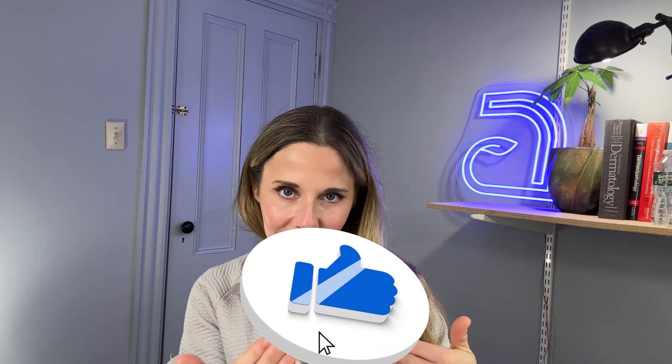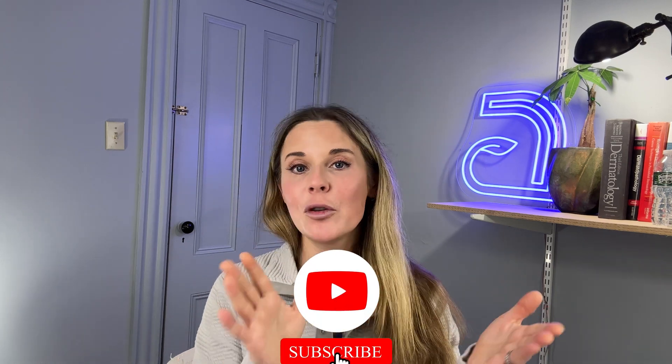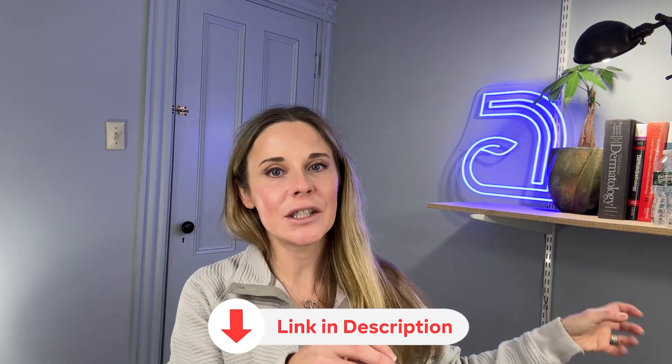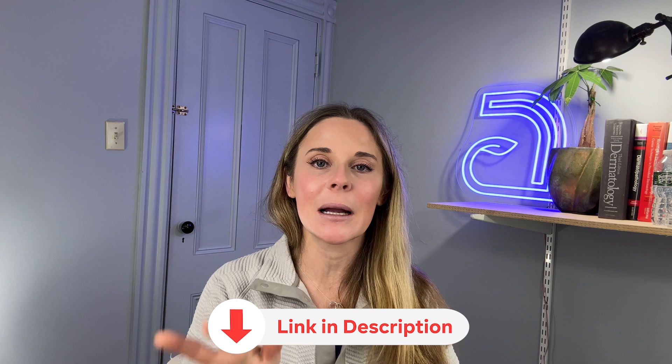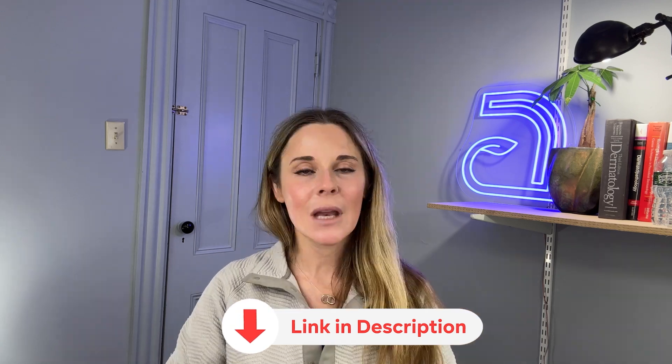Let me know in the comments if you still have questions about skin type. Please like this video if you got value out of it, and subscribe if you want more videos like this on how to take care of your skin. I'll include links in the description to some of the products we discussed as well as others I recommend for the different scenarios we discussed today. I'm Dr. Abby Waldman — be well.